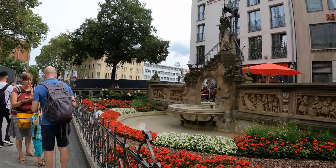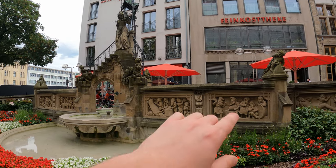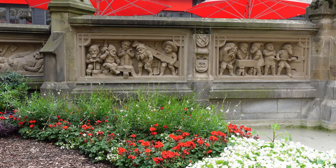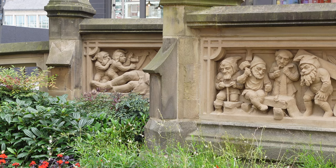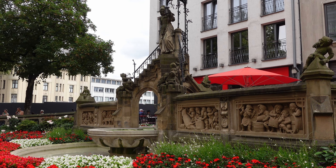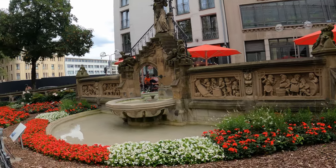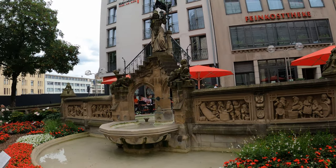Here we have a very interesting structure — this is the Heinzelmenschen fountain. These little guys are called Heinzelmenschen; the closest English translation would be gnome, though there is no direct equivalent. According to legend, these little guys used to work in the streets of Köln for the people so that the people didn't have to do any work, doing it all at night. One day a tailor's wife wanted to see them, and after she did they stopped working. That is the legend of the Heinzelmenschen.